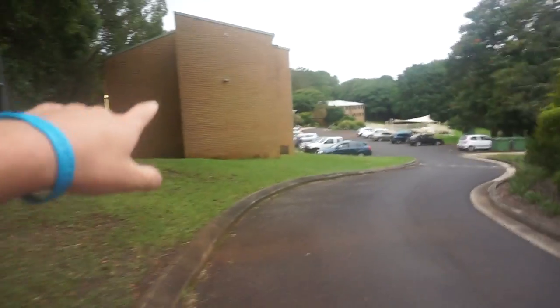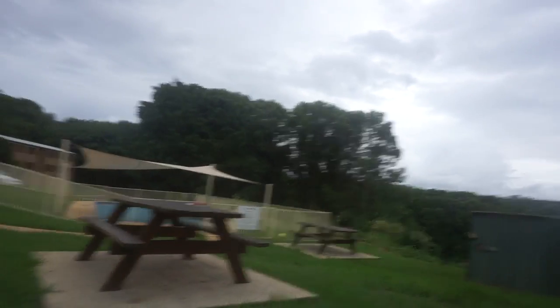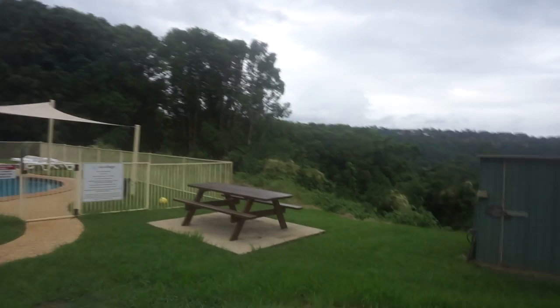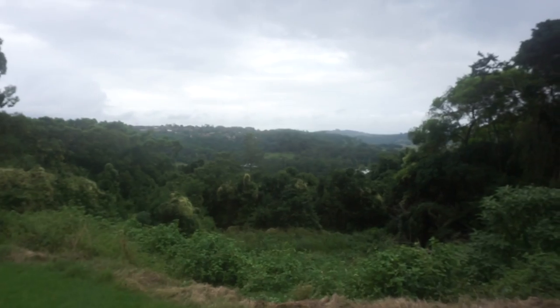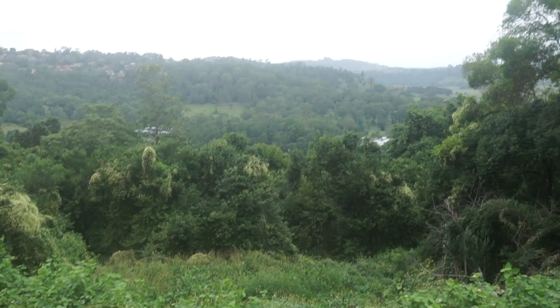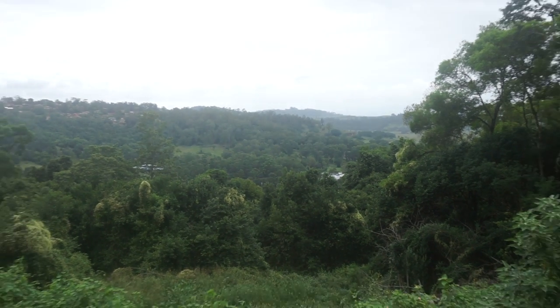This is my building, building 13, but I'm gonna take you guys to the pool area first to check it out. It's a bit rainy, but hopefully it doesn't rain on me. Real quick — this is the view I get to see every morning. Let me see if I can get a better shot of this valley.